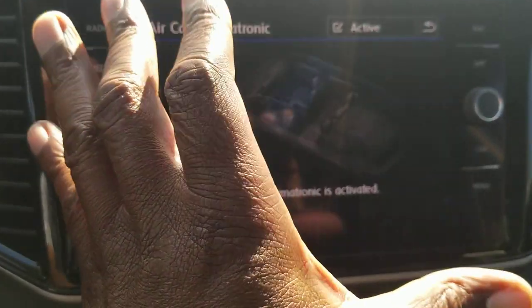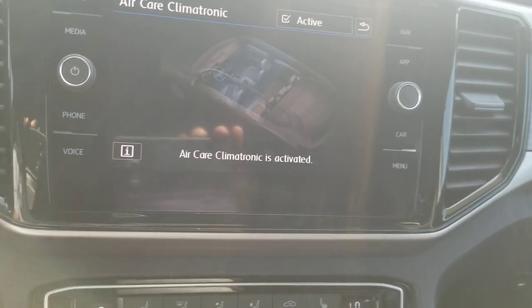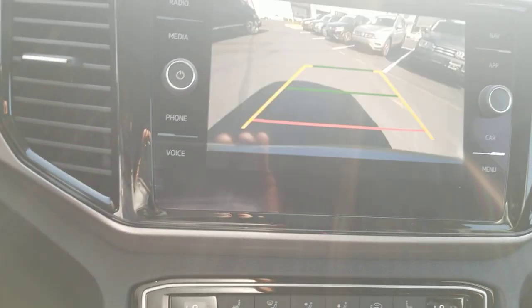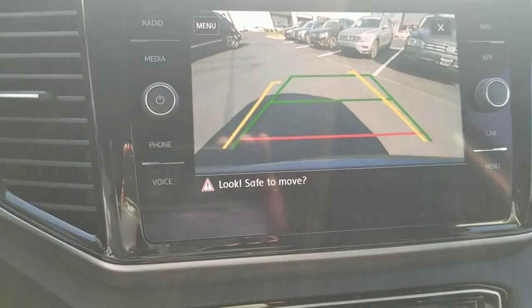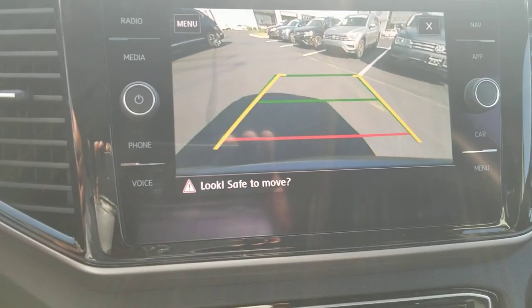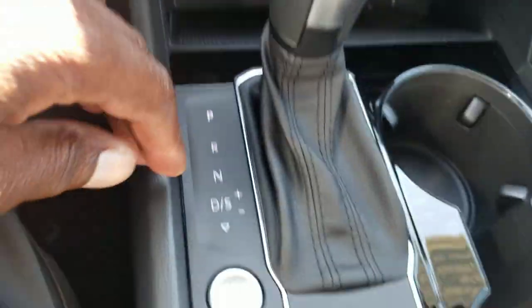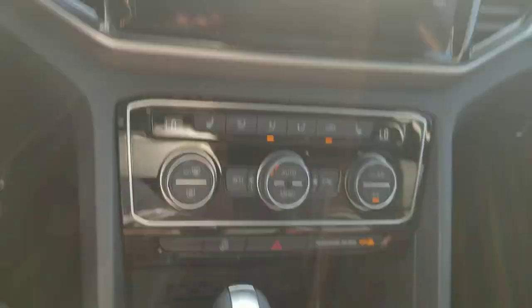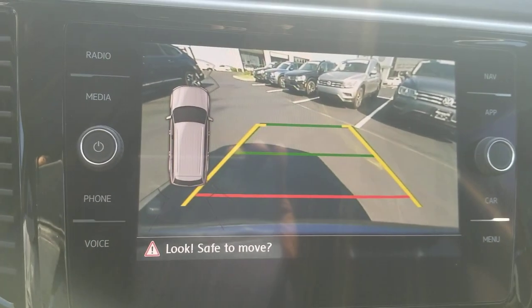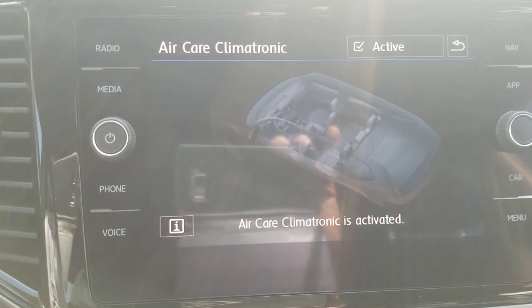This car has a rearview camera. Putting it in reverse, you get trajectory steering: turn the wheel left or right and it shows where the car is headed with the yellow line. The green line signifies going straight back and the red line shows where your bumper is. There's push button start, an electronic parking brake, and the park pilot button which brings up the camera on demand. There's also park distance control front and rear on the bumpers.